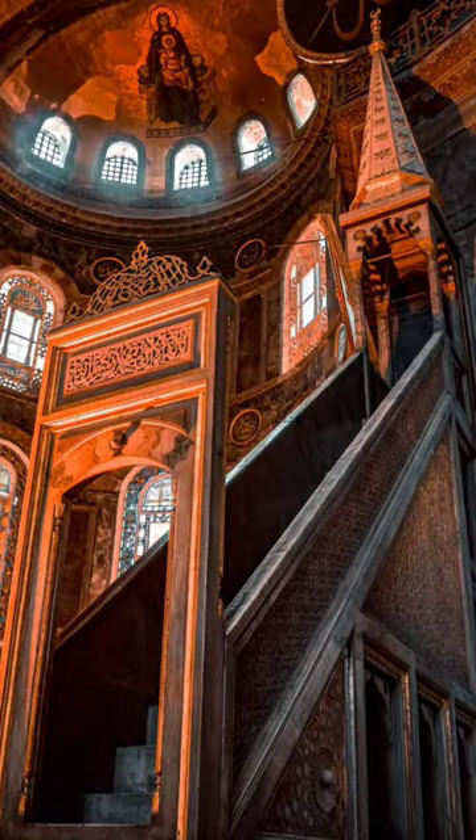Hagia Sophia has witnessed different periods over time and has hosted the effects of different cultures.